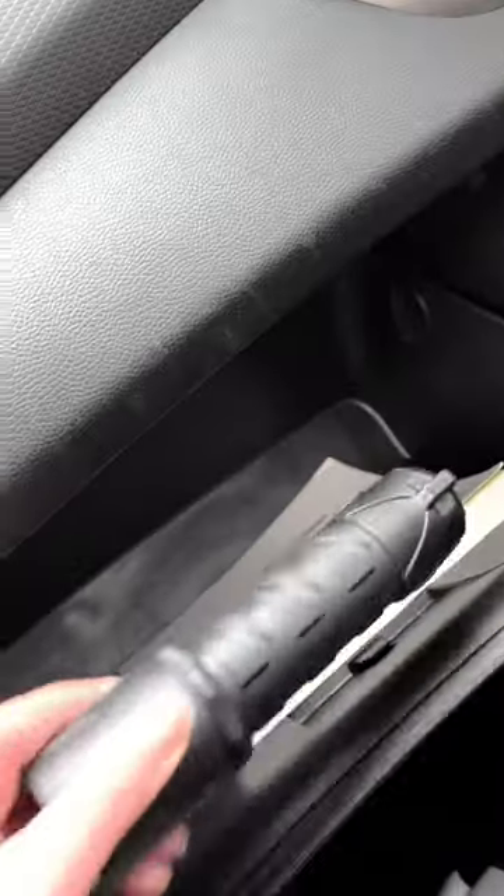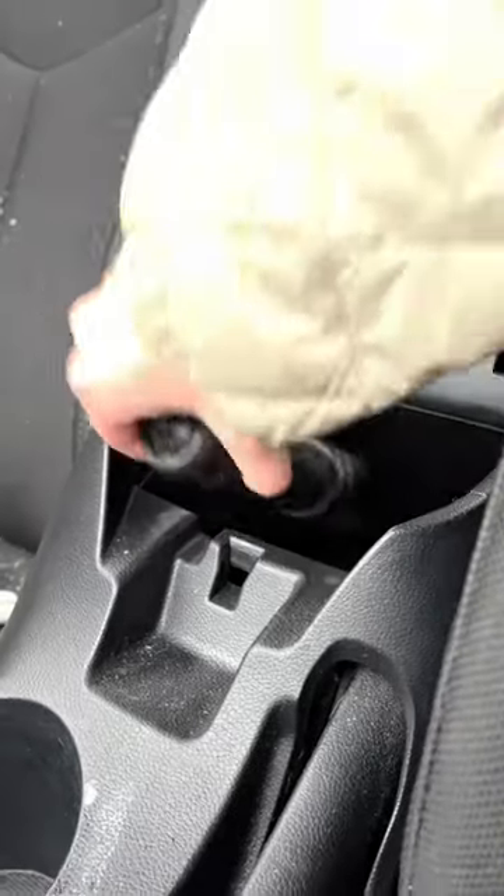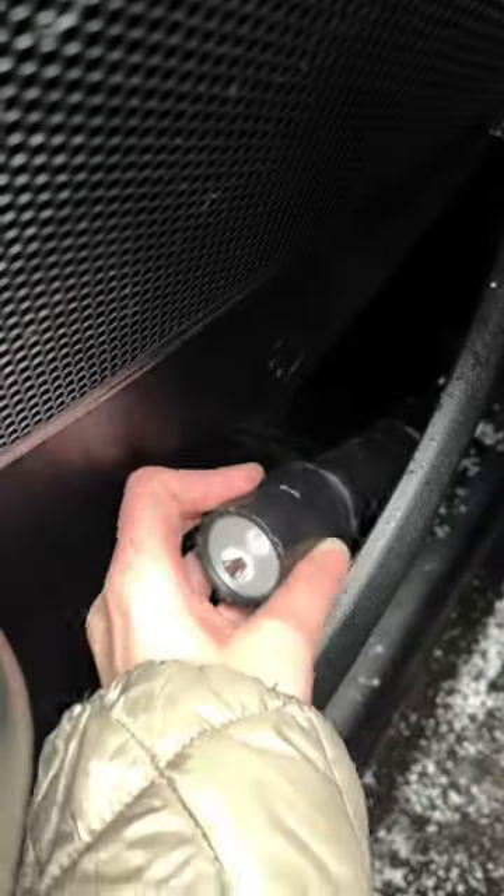Number two is a flashlight. First of all, make sure it works, then keep it in your glove box, center console, or door compartment so you don't have to dig around when you need it.